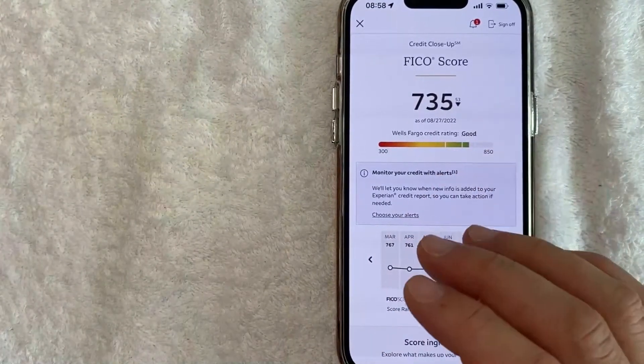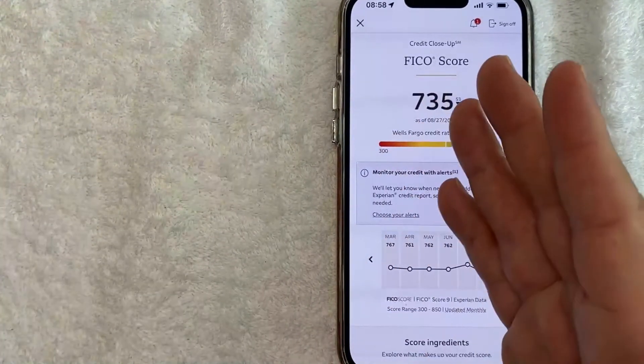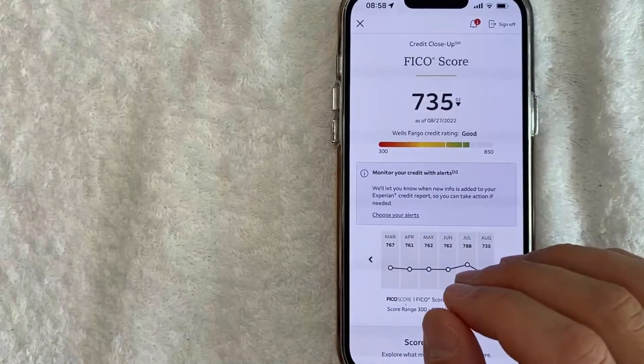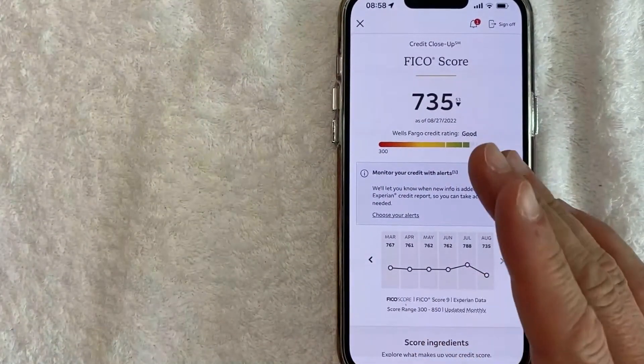So there you have it guys. If you're looking for information on how to check your credit score in the Wells Fargo app, that's the easiest way I know how to do it. If you know an easier way, be sure to leave a comment below and let the rest of us know how you did it. Hopefully you found that video useful. If so, click thumbs up or maybe consider subscribing to my channel, and I hope to see you on the next video. Thanks again for watching.